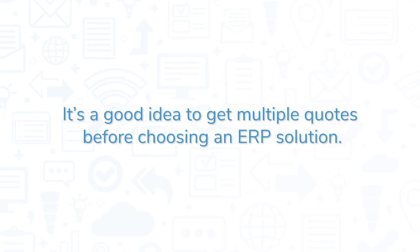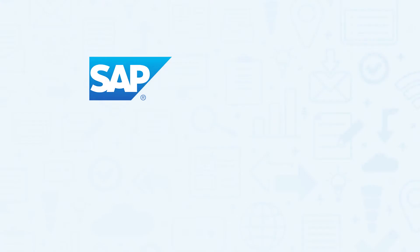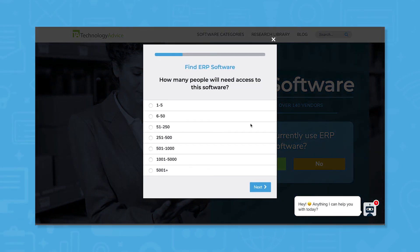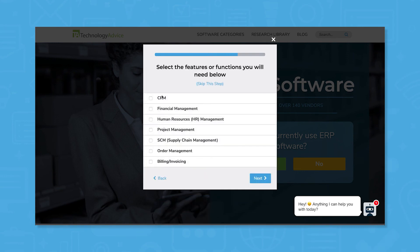It's a good idea to get multiple quotes before choosing an ERP solution. If you're interested in Aboss ERP, you might also want to consider SAP Business One, Epic Core ERP, Oracle NetSuite, and Acumatica. Still not sure if Aboss ERP is right for you? Use our product selection tool at TechnologyAdvice.com to get a free list of ERP software recommendations — click the button on the left to get started.